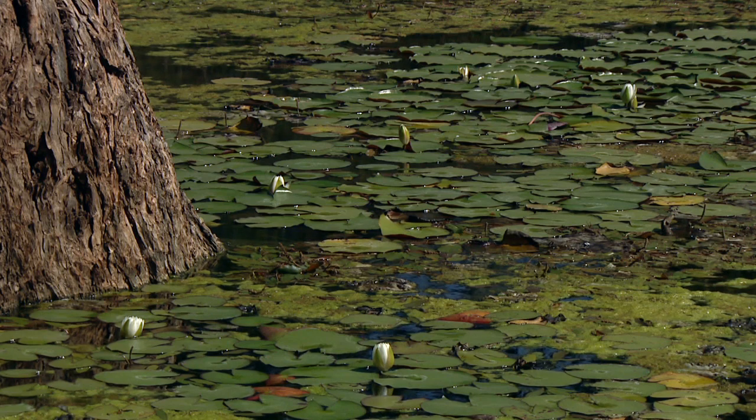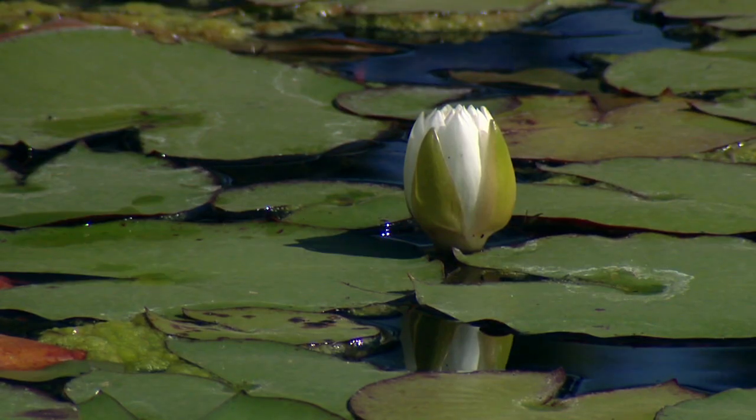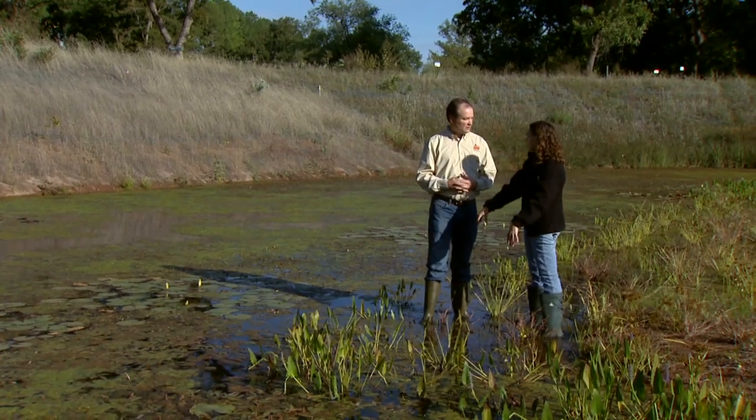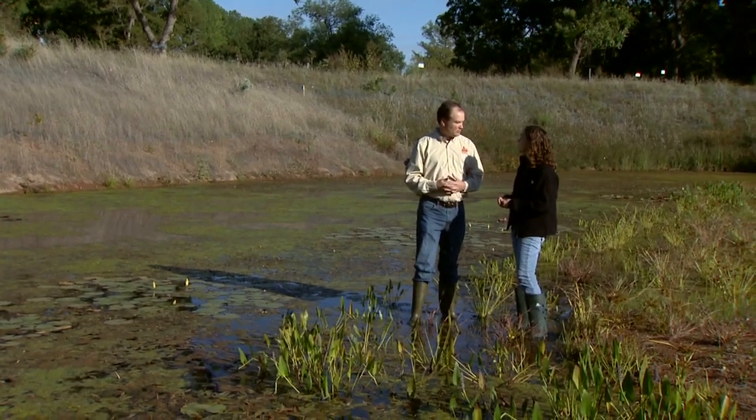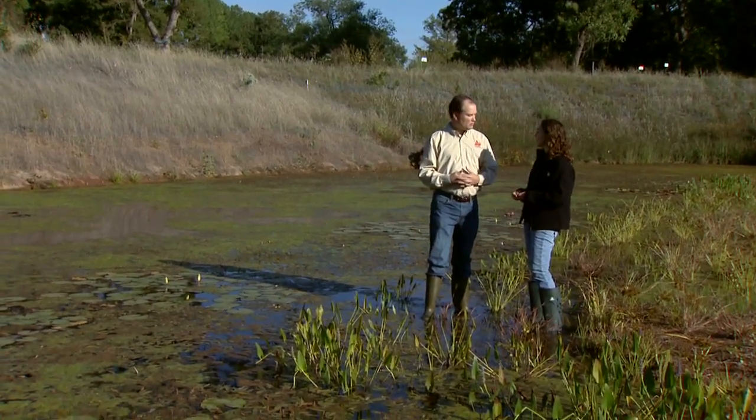In that deep part of the wetland, you'll get plants like water lilies and pondweed, and those can handle that deep water — they kind of float up on the surface and send their roots down. Although we don't have it here, that's also where you'll sometimes see bald cypress, in the deeper part of the wetland.